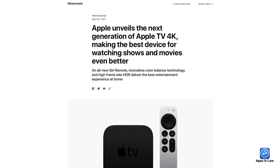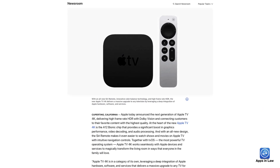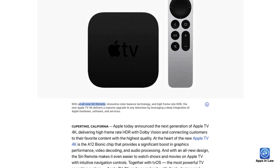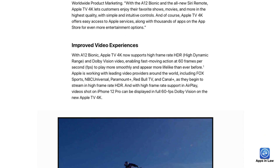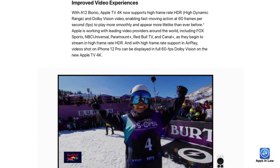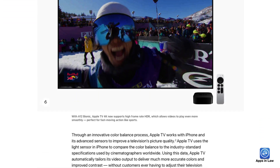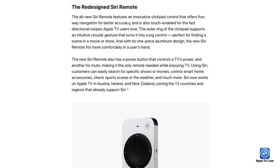Then we had an update to Apple TV, complete with a redesigned remote. From a professional angle — specifically for lawyers who use iPads and an Apple TV to show their iPad screen — I'm really interested to see how the enhanced AirPlay functionality works on the new Apple TVs. It is supposed to support a higher frame rate so that it can support some more modern video formats.